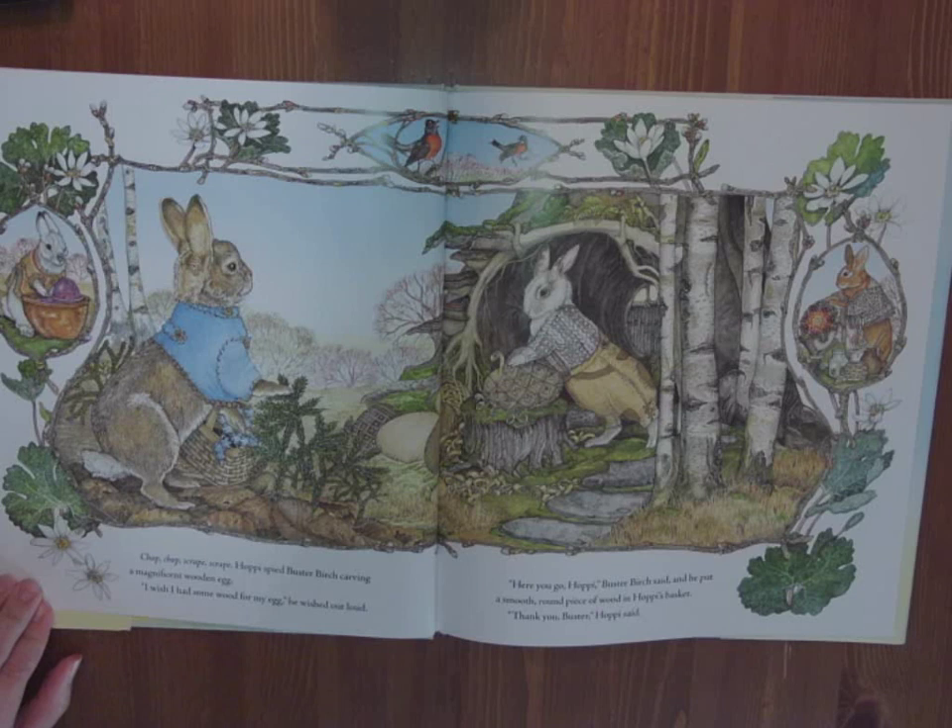Chop, chop, scrape, scrape. Hoppy spied Buster Birch carving a magnificent wooden egg. I wish I had some wood for my egg, he wished out loud. Here you go, Hoppy, Buster Birch said, and he put a smooth round piece of wood in Hoppy's basket. Thank you, Buster, Hoppy said.